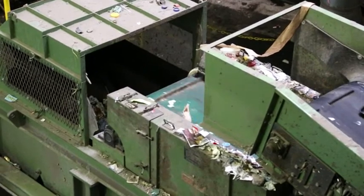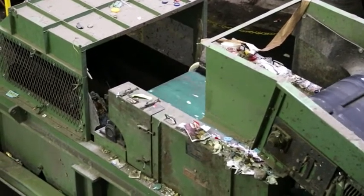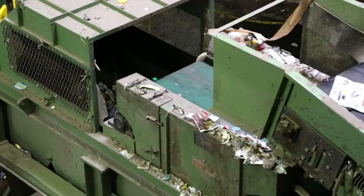Back on the conveyor line, a magnet pulls out ferrous metal items including food cans and lids. An eddy current separator pulls out non-ferrous metals. Watch for aluminum cans jumping off — there goes one!